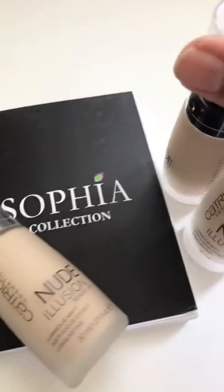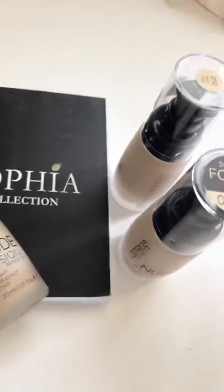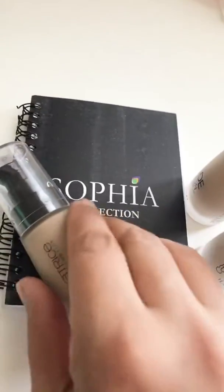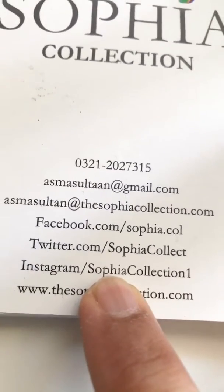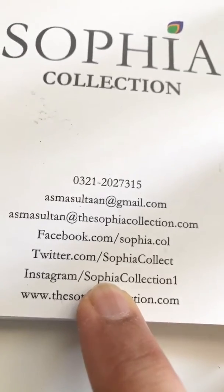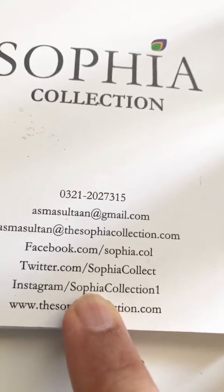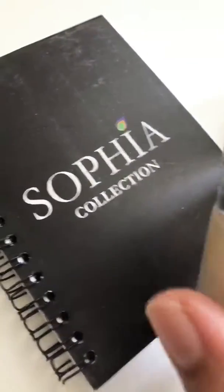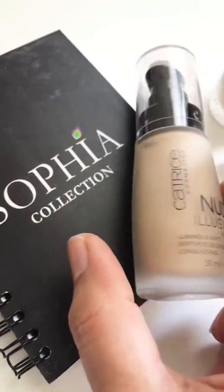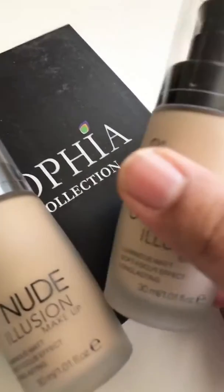I'll post pictures also in case the video quality is not good, so you can check those on our Instagram — sophia collection one. You can check the Instagram stories there and I'll post pictures as well. Cash on delivery service is available all across Pakistan with no extra delivery charges, so you can just inbox to book your order.